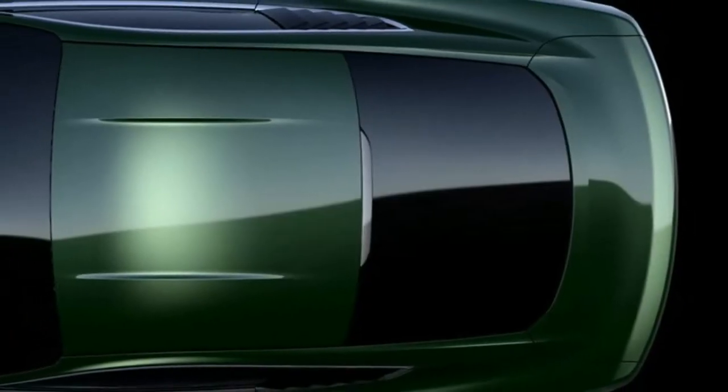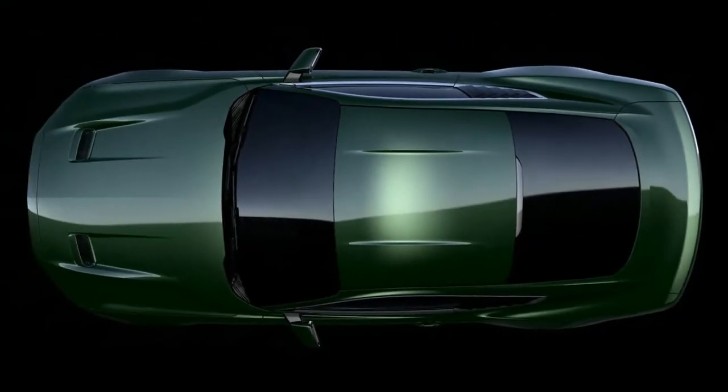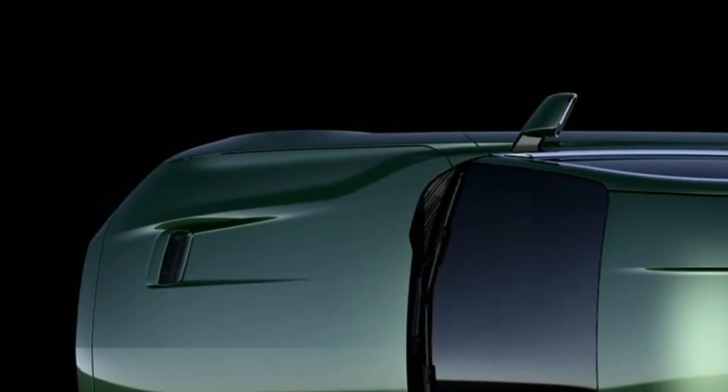Thanks to these modifications, the mill develops 500 horsepower — 372 kilowatts, 507 PS.